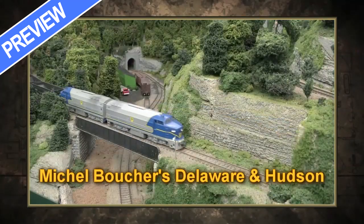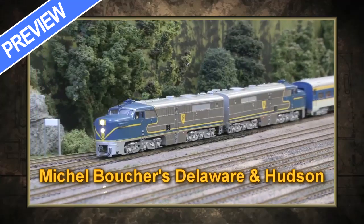Meeting expectations on the Delaware and Hudson in New York State. Everybody that comes to see a D&H layout expects to see a couple of things: two PAs and two Baldwins.